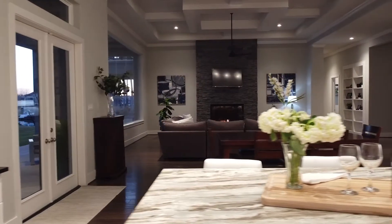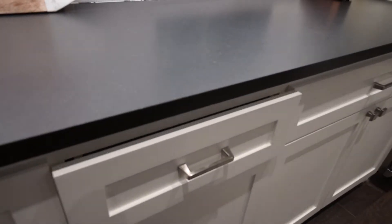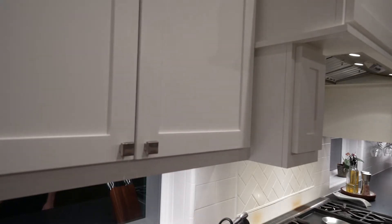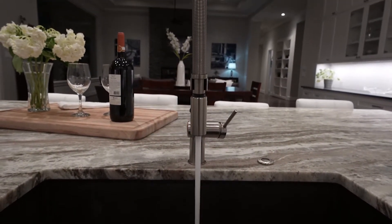In the kitchen, we have two complementary colors of granite countertops, soft closing cabinets, a built-in ice maker next to a separate vegetable sink, and Thermador appliances.